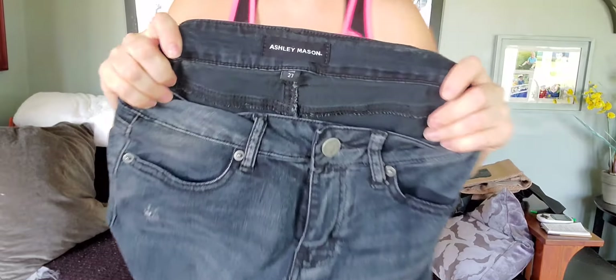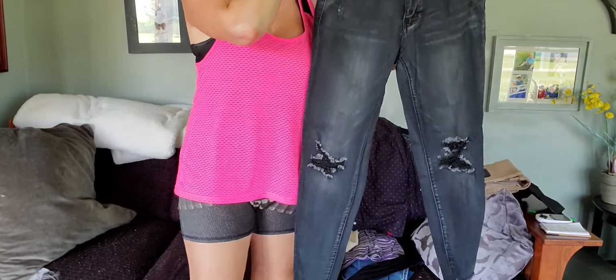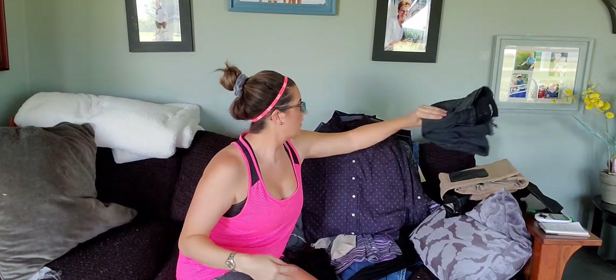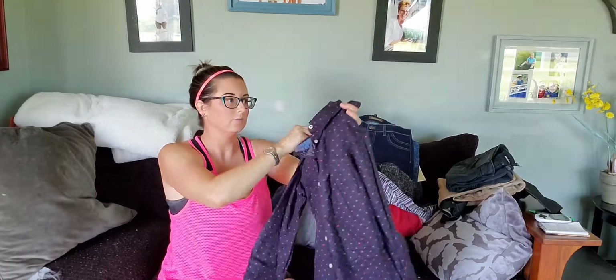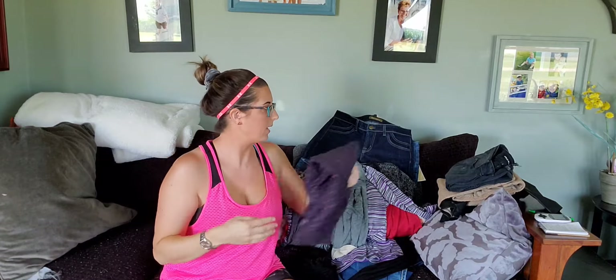I have never sold this brand before, but it was $1.50 so I had to pick it up — some Ashley Mason, kind of goth with a distressed leg. Here's another Talbot's, just a nice button-up polka dot, size four. I've had this in my eBay store and Poshmark closet for at least six months.